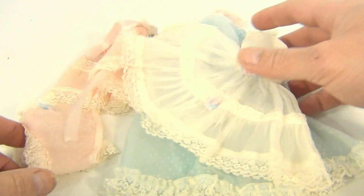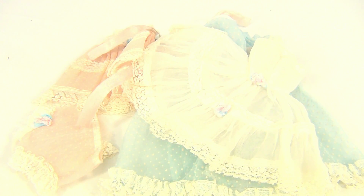All right, there you go. So if you're looking, check out the links below. Thanks for watching our eBay product video. And always remember, if you see a Lucky Penny, pick it up. You're looking at the link below. Thank you.